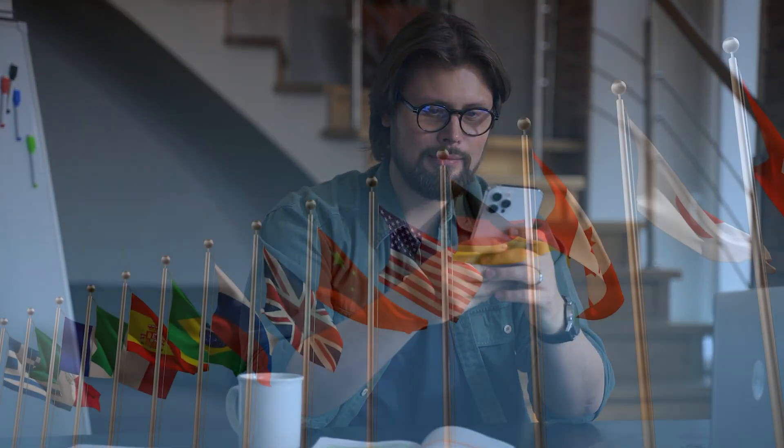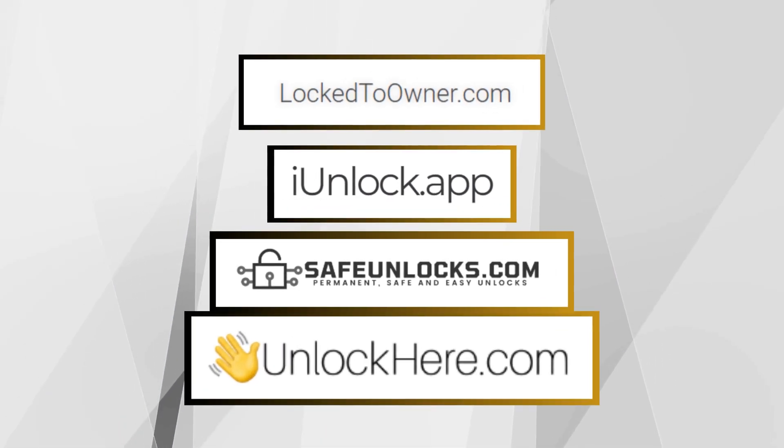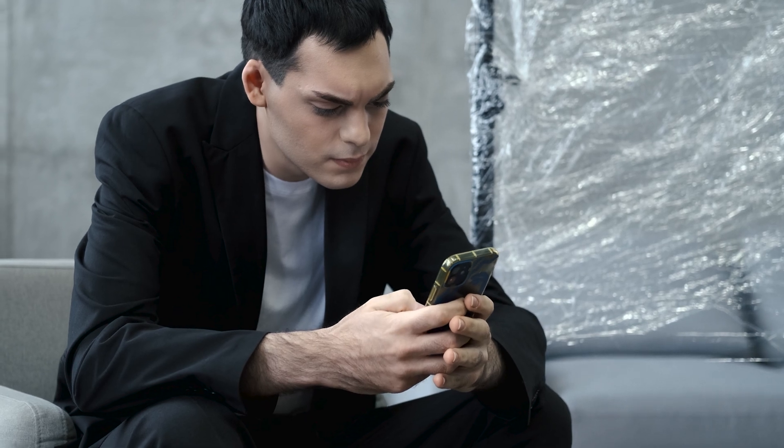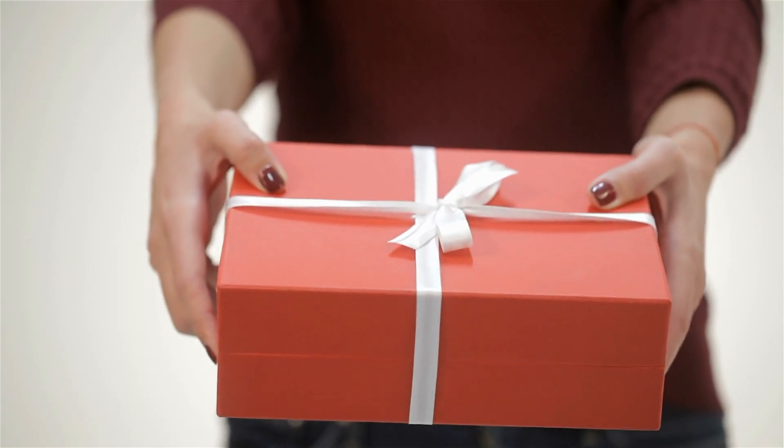Great news! If you're in a first-world country, unlocking services like Unlock Here's AI-powered unlocking web app, Safe Unlocks, Lock2Owner, and the iUnlock app typically work like a charm. Not everyone can access these services or might want to use them for various reasons. That's okay — we have a pretty cool offer for you guys. We're giving away 250 unlocks every week to our loyal viewers. Yep, you heard it right — 250.